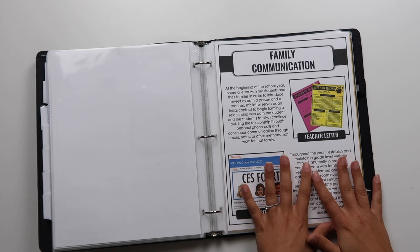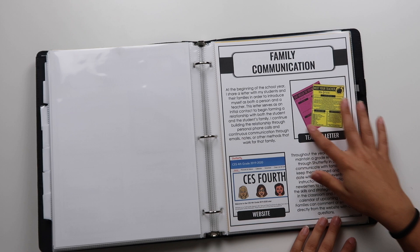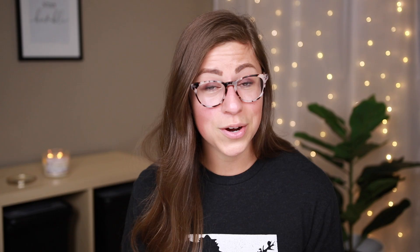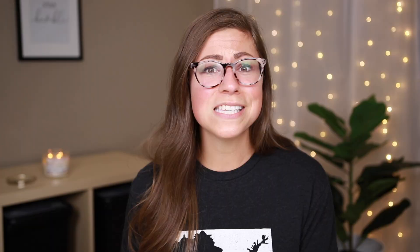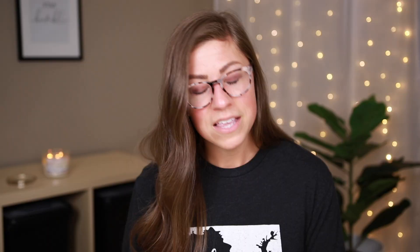Next is family communication. I talk about establishing relationships with families at the beginning of the year through my letter, and then utilizing a website throughout the year to communicate important information. I went ahead and printed out a full-size version of that meet-the-teacher letter so they could see it up close. This is a fake one since it doesn't have my real information — it's actually from a couple of years ago, even mentioning earning my master's degree, which I already have. But it's just an example to show whoever I am interviewing with.